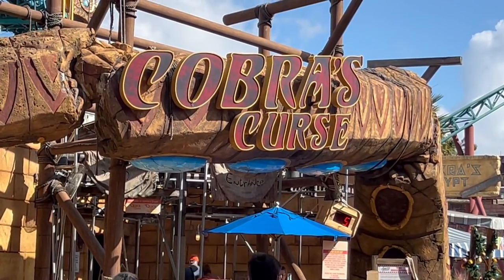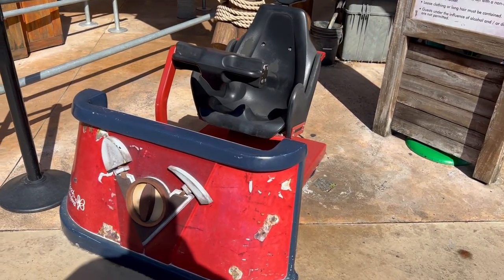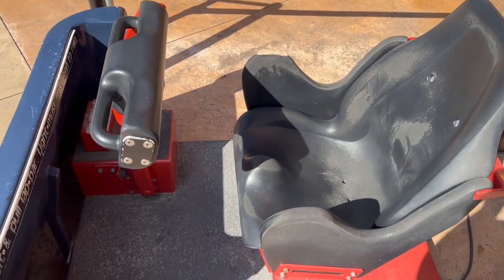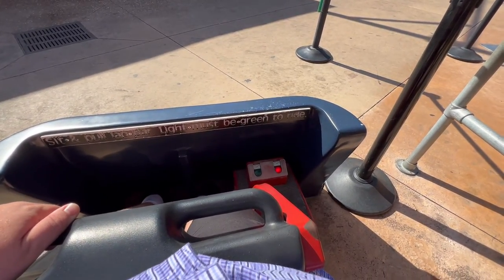All right, next up we have Cobra's Curse. Not sure if this test seat is themed or if that's the way it's supposed to look. Here we go. Will it turn green? Nope.